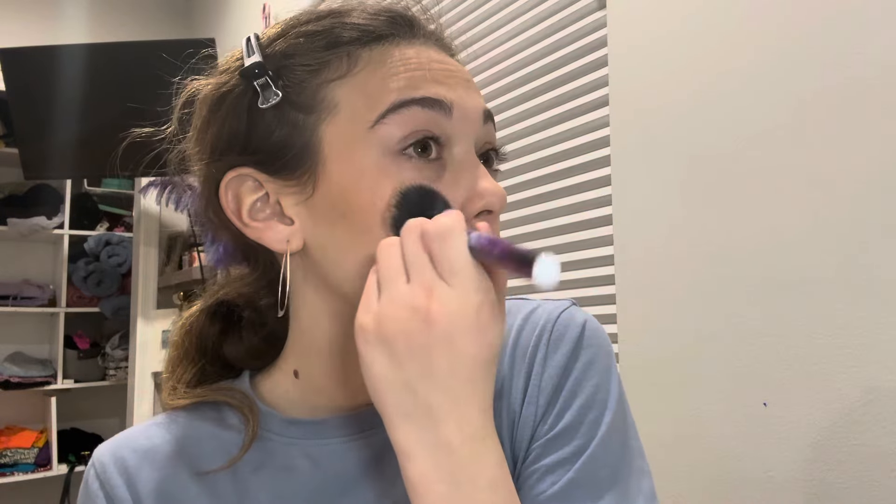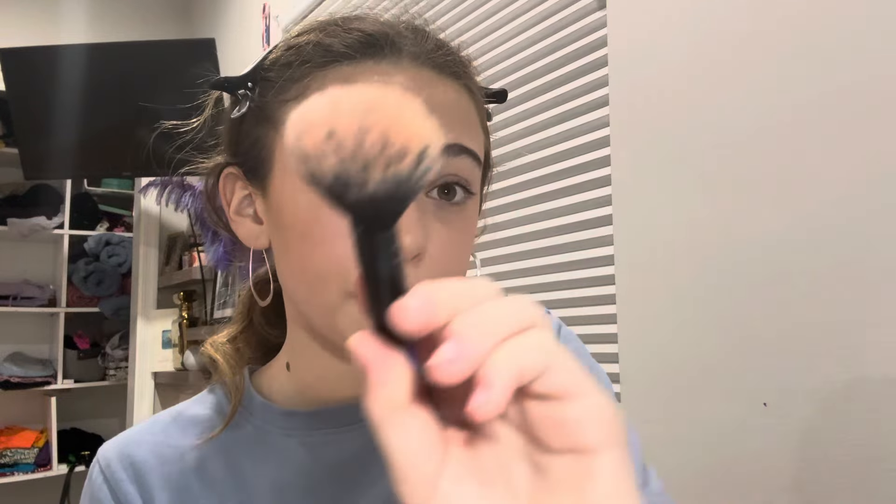Can we just admire this for a minute? Next is another putty product — it is the putty blush in shade Bali. By the way, that bronzer shade was Tan Lines — that's my perfect shade. I love this blush shade because it's actually not super red on my skin tone, which is amazing, but it gives a lot of pigment.